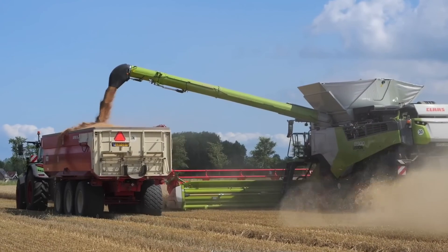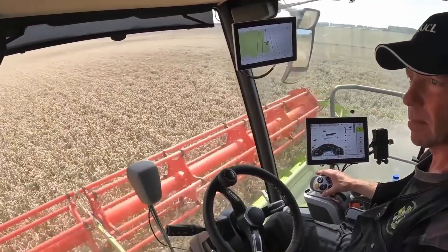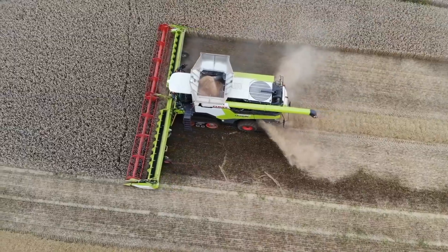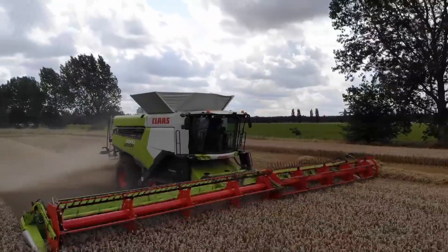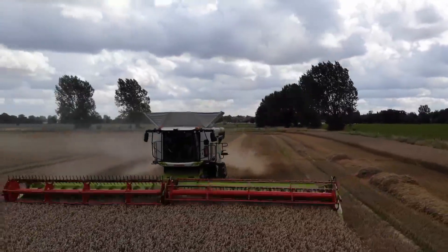Step into the cab and you'll understand why German farmers swear by it. Panoramic glass, intuitive touchscreens, and the quiet hum of efficiency. Every button, every detail, built with purpose. The 8900 isn't just a machine, it's a statement — proof that the Germans don't build for average, they build for excellence.